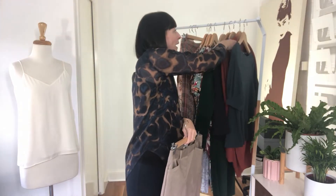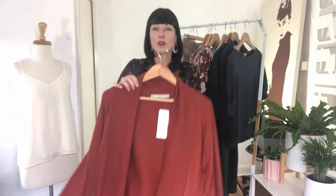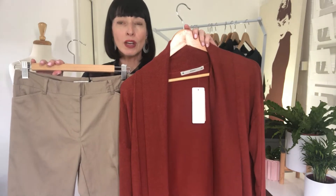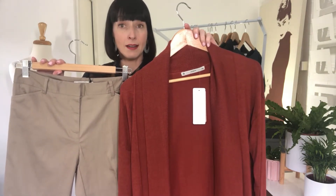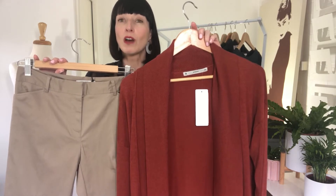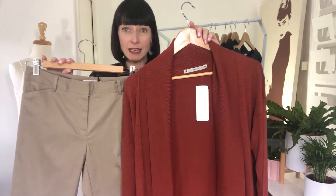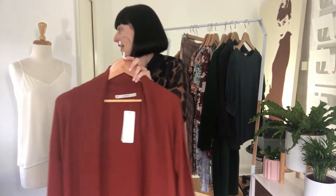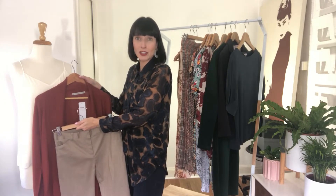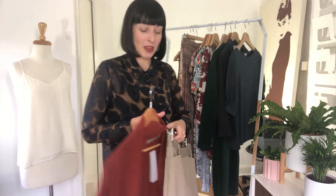If you're a relaxed natural, for example, you might want to pair it with this beautiful earthy rust color. This one is the Cocoon Cardigan from Target — it's just been released. A lot of the autumn winter stock is being released at the moment. You can see you could pair that with your off-white as well, and that would work for a classic too if a classic is willing to inject a little bit more color into their wardrobe.